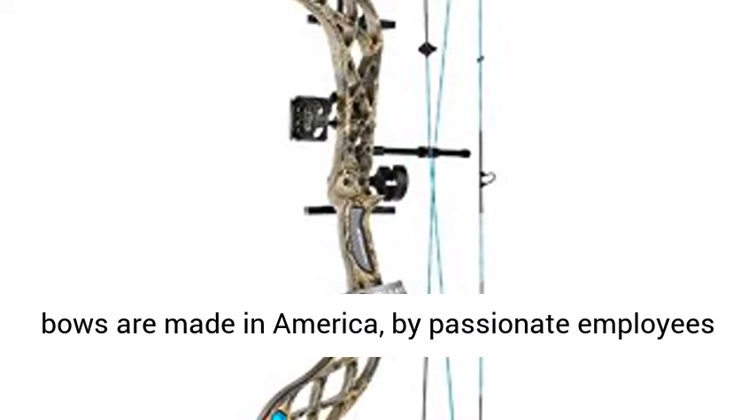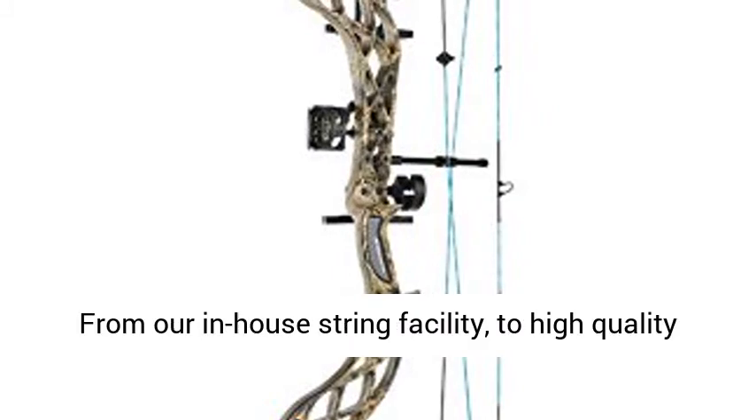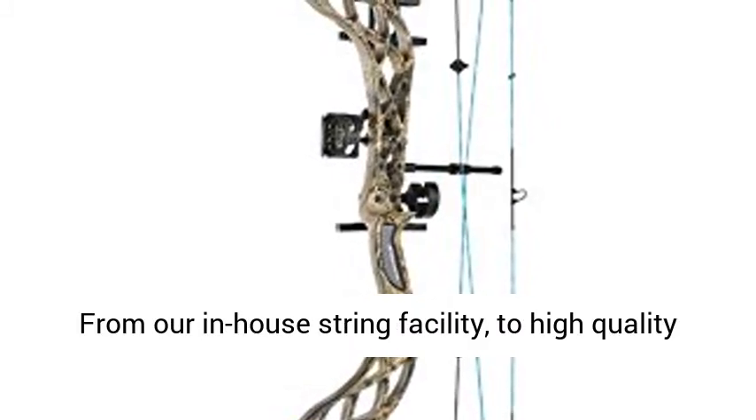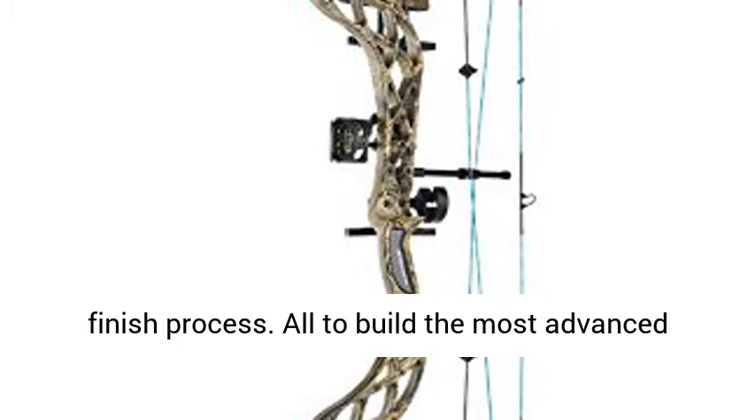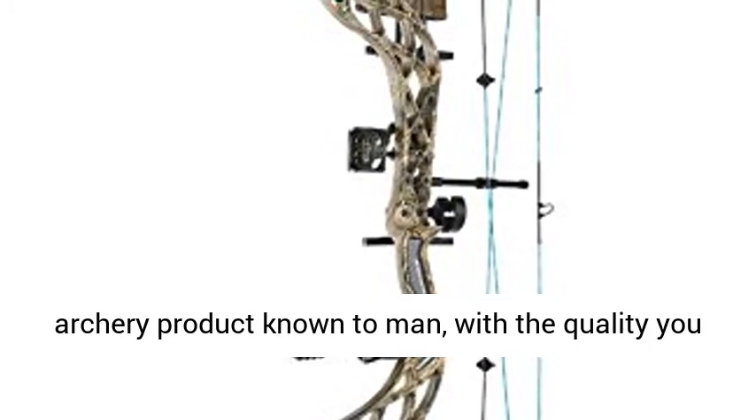Bowtech bows are made in America by passionate employees who take pride in every step of the build process — from our in-house string facility to a high-quality finish process — all to build the most advanced archery product known to man, with the quality you would expect.